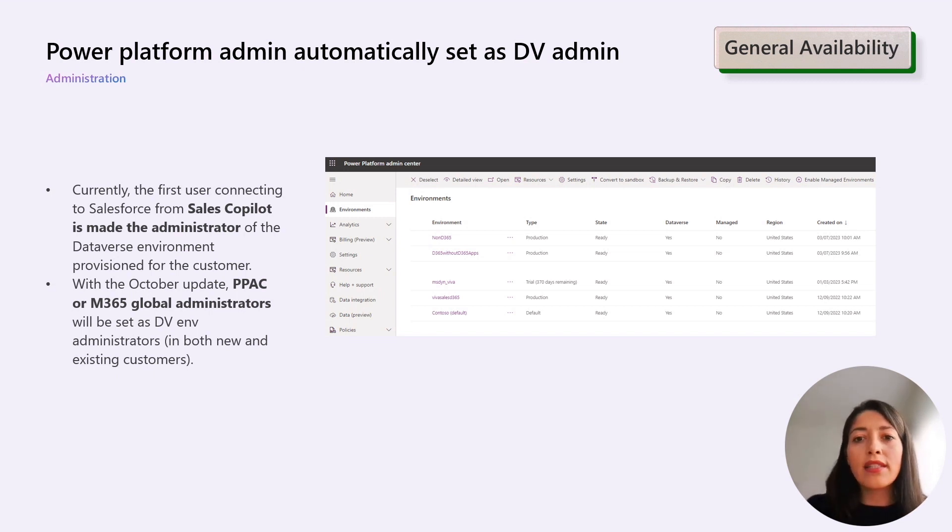However, with the October update, the responsibility will shift to PPAC or Microsoft 365 Global Administrators, applying to both new and existing customers. I will hand it over now to my colleague Corina to finish with the last two sections.